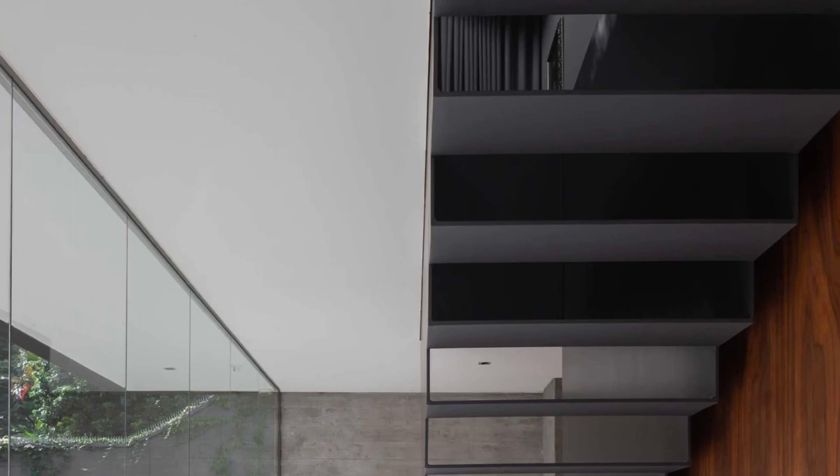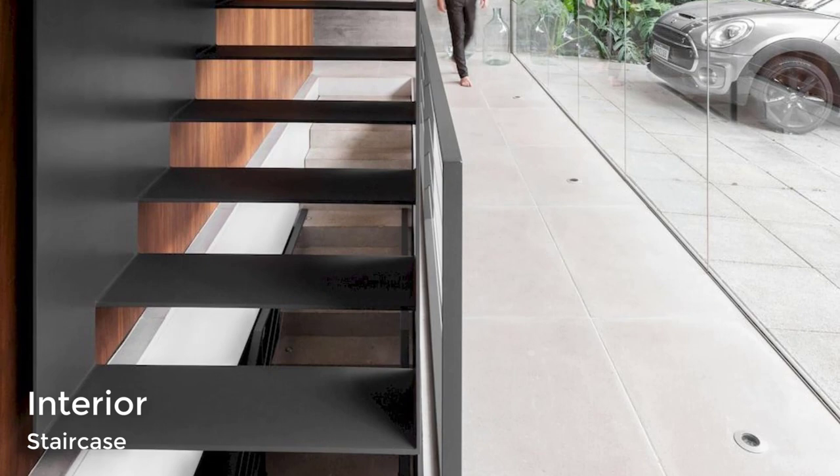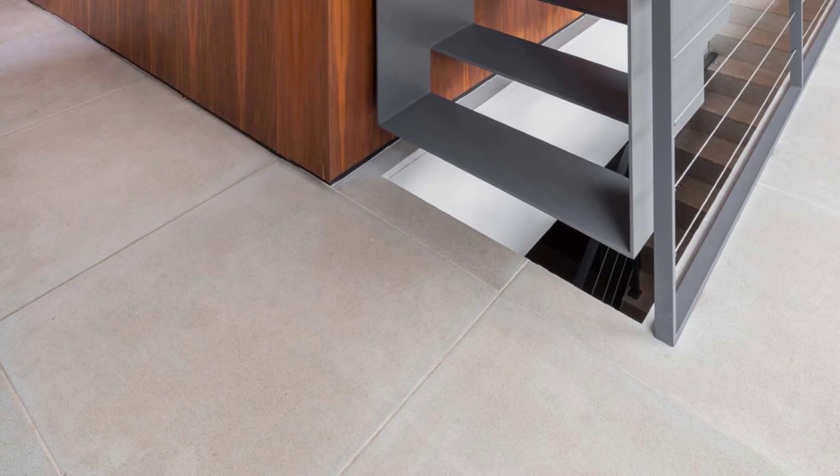Down a hallway and at the front of the home, there are metal stairs that connect to the upper level. At the top of the stairs, there's a home theater with a clerestory window and hidden lighting.